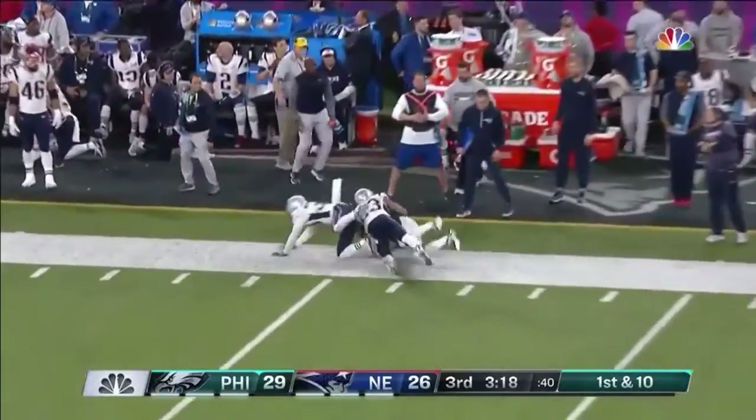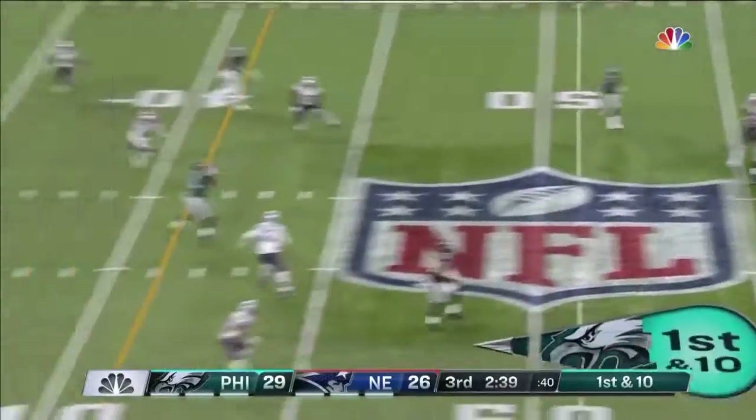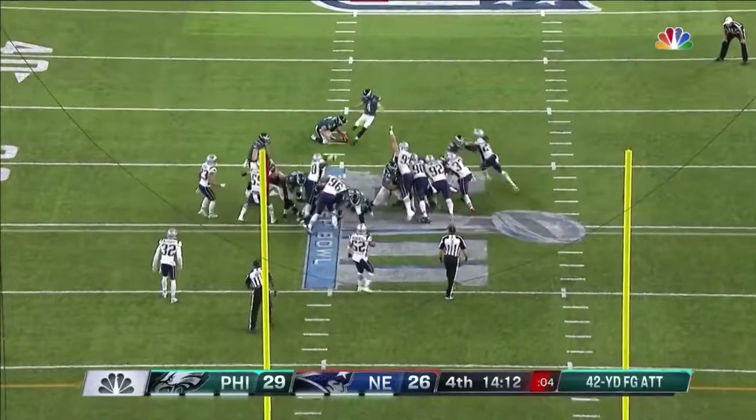Foles puts him in the stomach and throws to the sideline — pulled in along the sideline. Foles fires, caught over the middle — Torrey Smith. The Super Bowl — he would break that here.